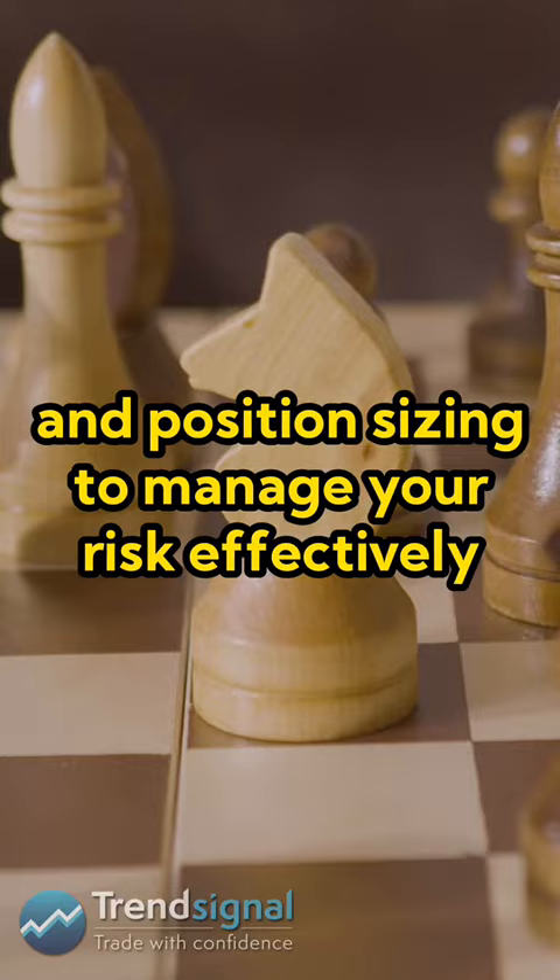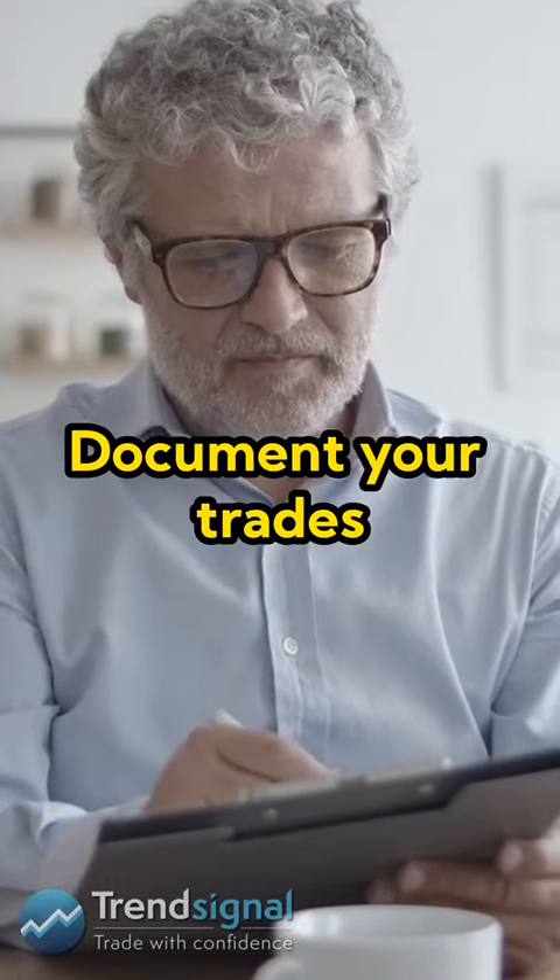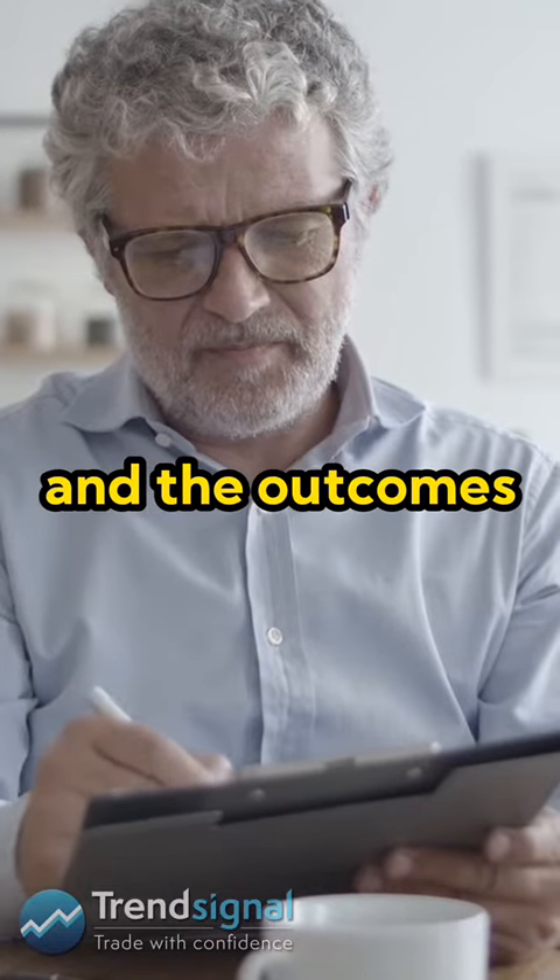Number three: risk management. Never risk more than you can afford to lose. Use stop-loss orders and position sizing to manage your risk effectively.